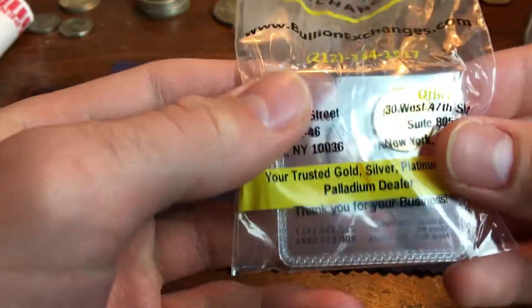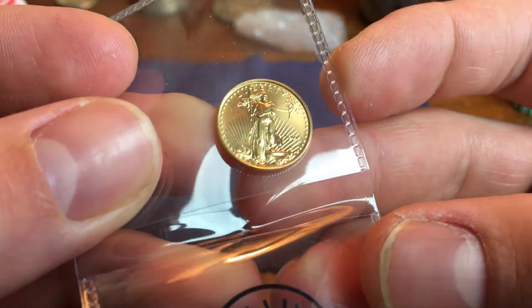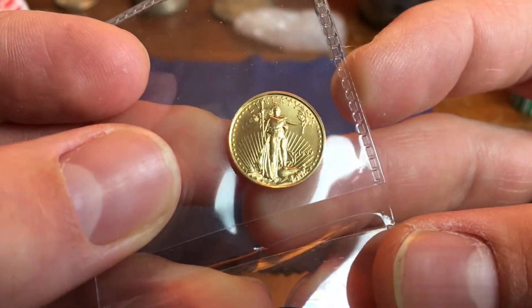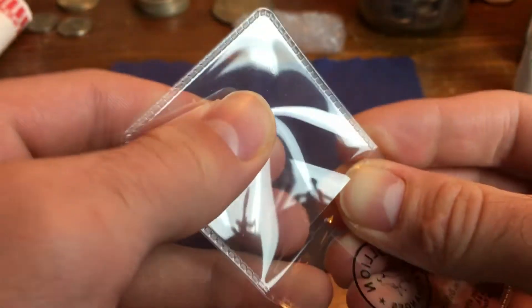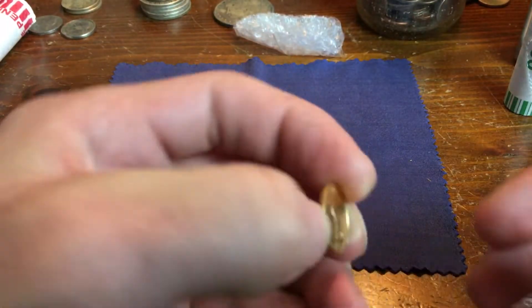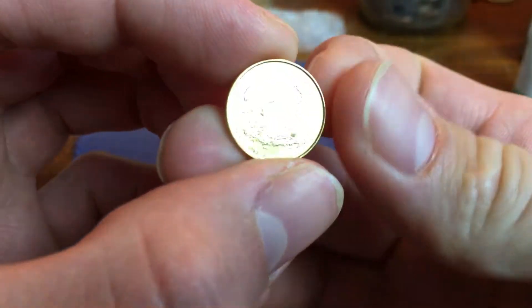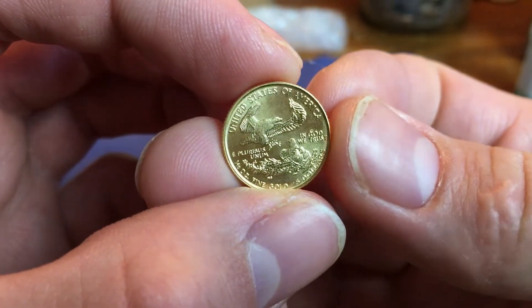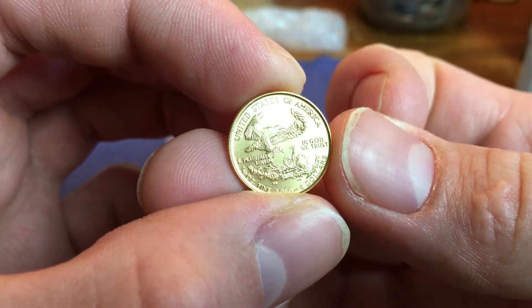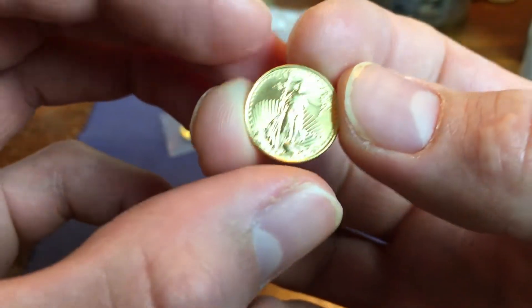This one is from Bullion Exchanges. Never bought from Bullion Exchanges before, so I'm pretty satisfied with it. It's a 1999 — this was a random date, I believe. It's got a little bit of age to it. These are not pure gold; these are about 91-point-something percent pure, but the amount of gold in them adds up to 1/10 of an ounce. So that's pretty sweet.